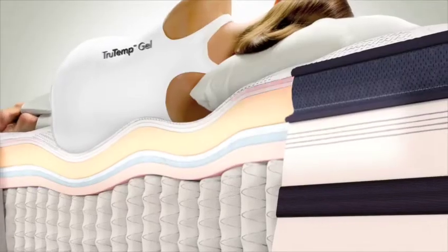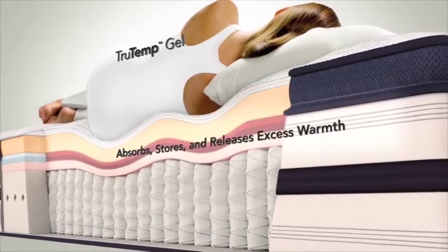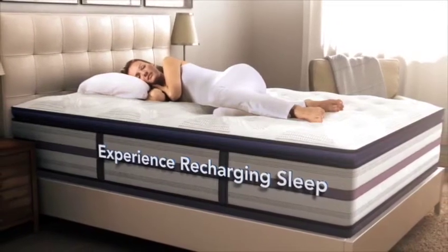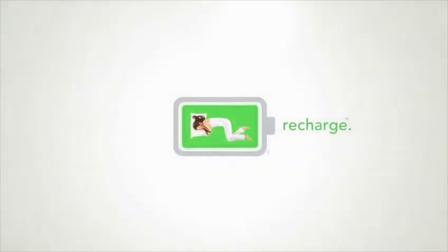Select models also feature TrueTemp Gel, a foam layer that absorbs, stores and releases excess warmth to help keep you at a comfortable sleeping temperature. It's time to experience recharging sleep with Beautyrest. It's more than a better night's sleep. It's you, fully charged.